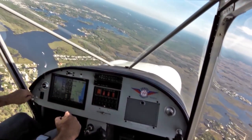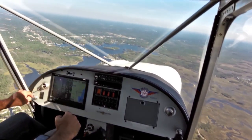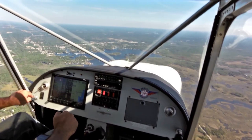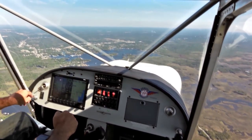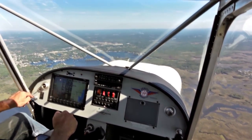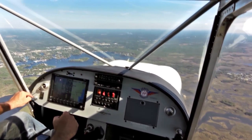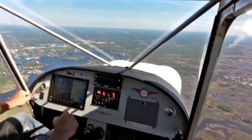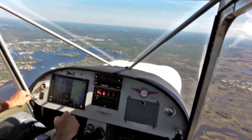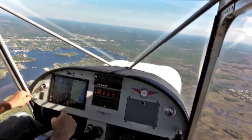Still plenty high, although we're getting closer to altitude here. Crystal City traffic, experimental 750 Zulu Whiskey is 5 miles northwest inbound, Crystal River. Night traffic — a helicopter coming down the channel at 700, remaining at 700, so we'll cross over the approach end of runway 22.